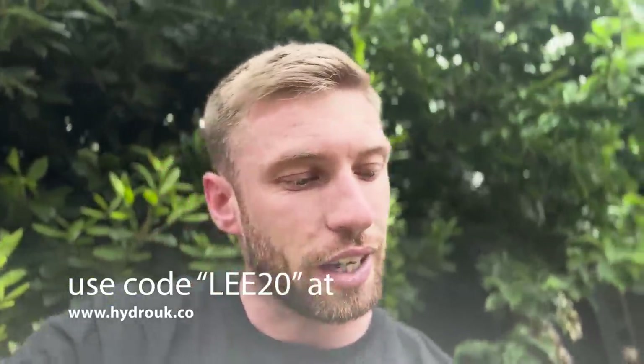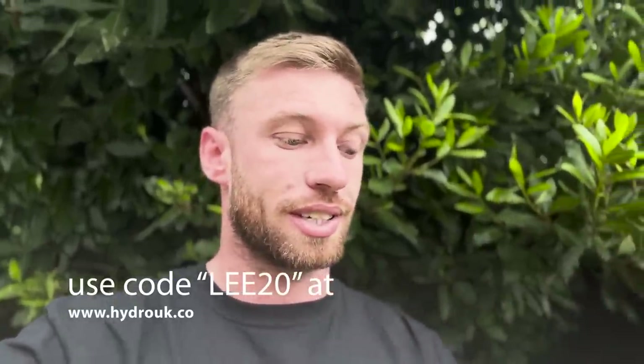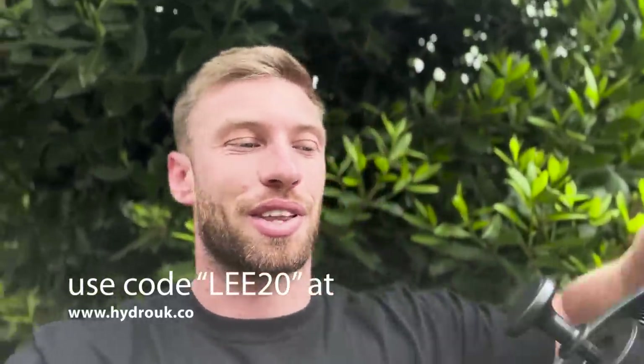Morning, everybody. Sorry for the weird cut. We're actually on the way to Chris's now to film the reveal. I've obviously brought my hydro cleaning stuff — we actually picked up a little bit of dirt driving back last night. So I'm going to give it a quick clean with my hydro things. If you want to give these a go yourself, you can use the code LEE20 — it'll give you 20% off and free shipping over 30 quid. So go on the website, use code LEE20.